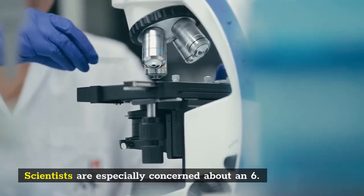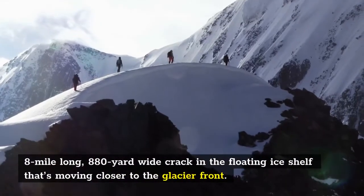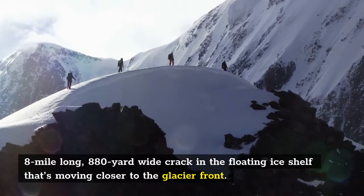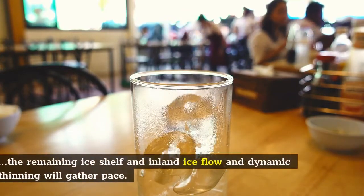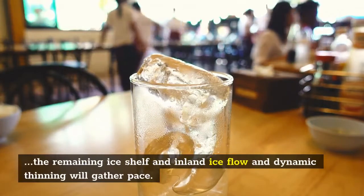Scientists are especially concerned about a 6.8-mile long, 880-yard-wide crack in the floating ice shelf that's moving closer to the glacier front. If it cracks off and becomes a giant iceberg, sidewall drag will decrease for the remaining ice shelf and inland ice flow and dynamic thinning will gather pace.